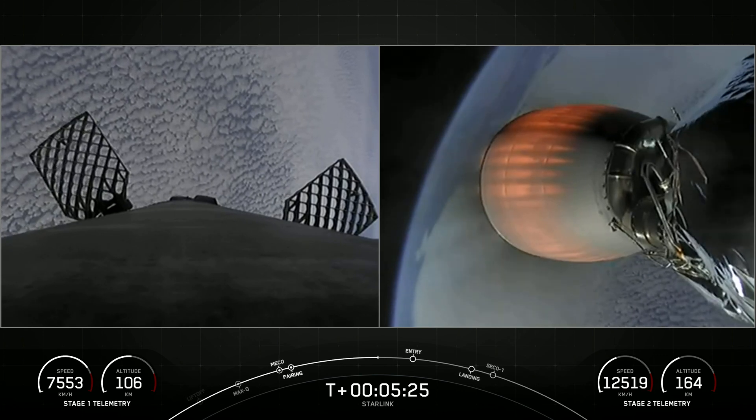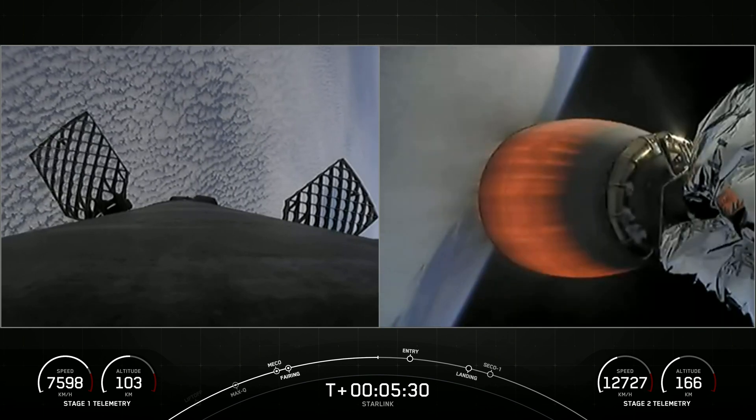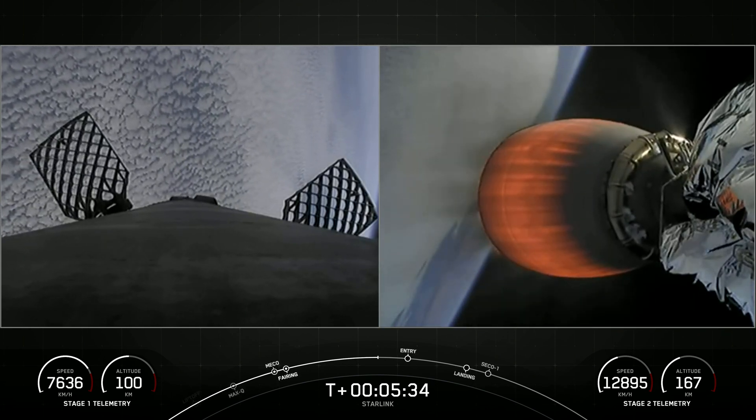The booster on the left-hand side of the screen is now beginning to descend, making its way back to Earth. It'll use the grid fins that you see there to help steer as it re-enters the thick part of the Earth's atmosphere.